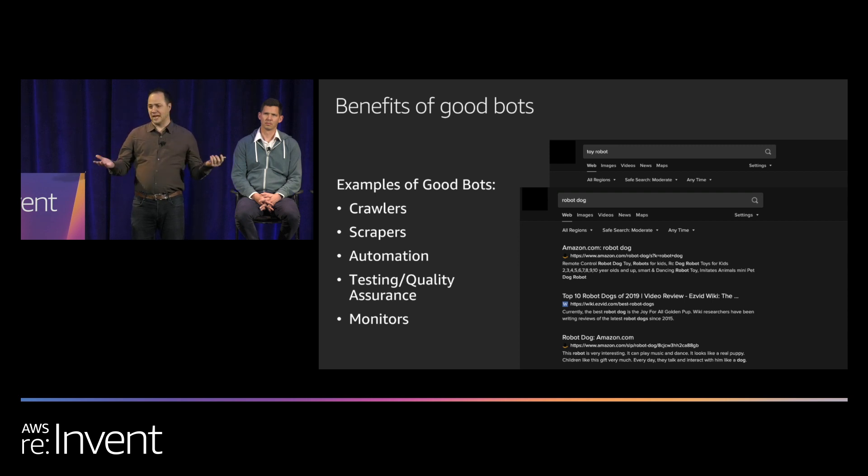There are also other mundane good bot examples: automation tooling, testing and QA bots, and site monitoring to make sure the site is up and reliable — all helpful to both site operators and consumers.